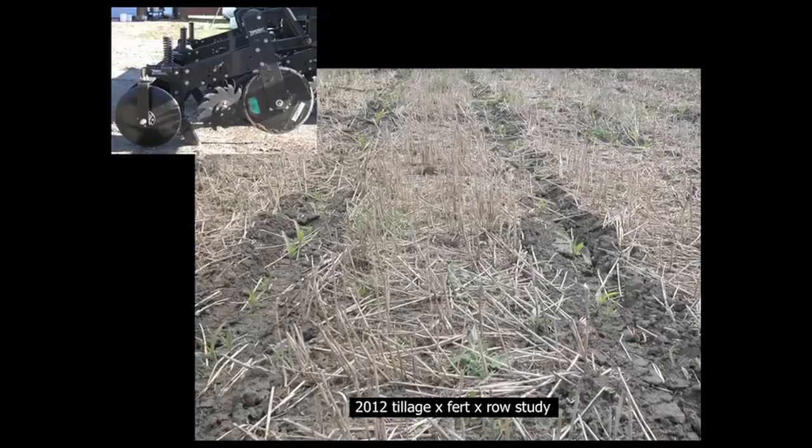The third system was strip till, where in the fall strips were made and then the following spring corn is planted into those strips, as is pictured.